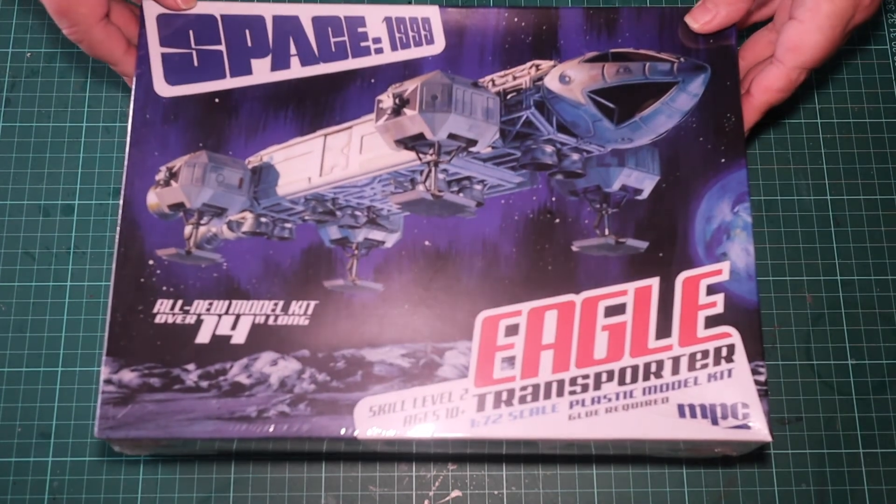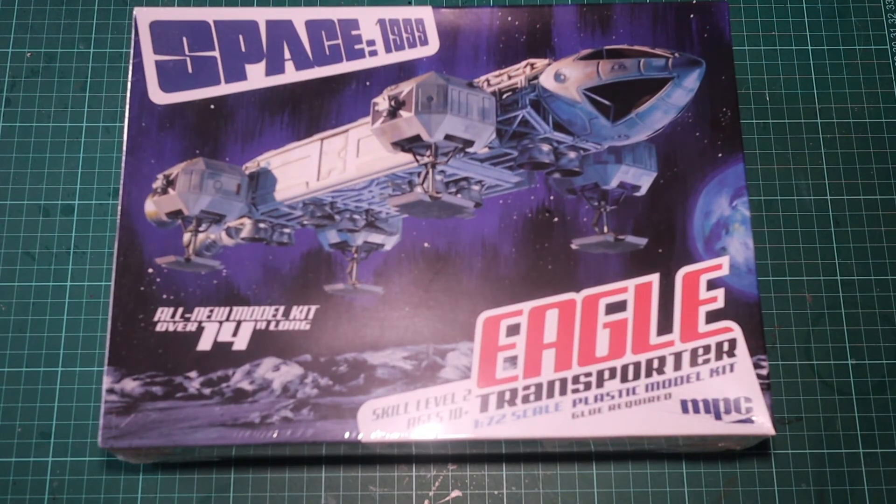Finally, we have my 2019 Christmas gift, which was pre-ordered but finally turned up in August last year. I've always wanted a Space: 1999 Eagle.